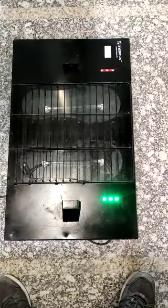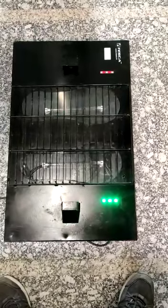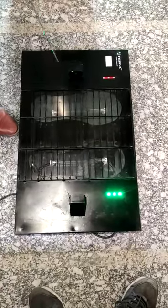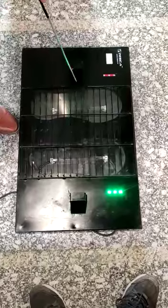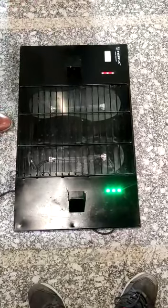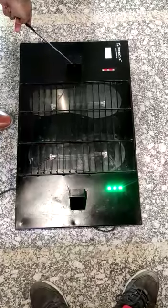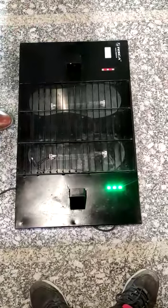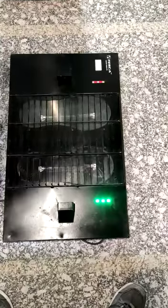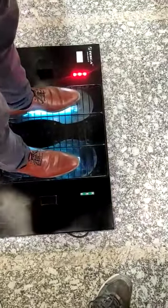In this device, UV lights are used to clean the shoes. There are two UV lights which protect your shoes or footwear from all types of bacteria and viruses. There is also a sensor which automatically detects when anyone steps into the machine. As I step into the machine, the UV lights start working.